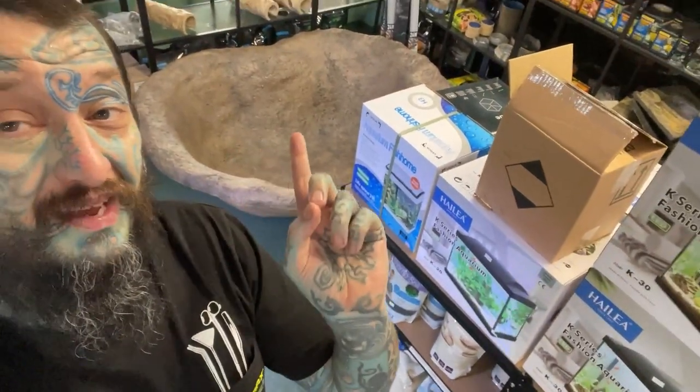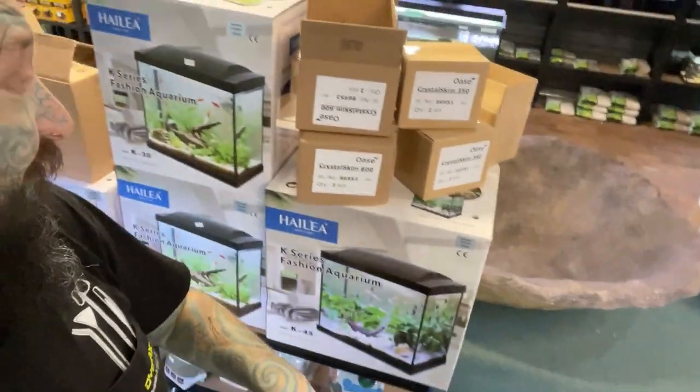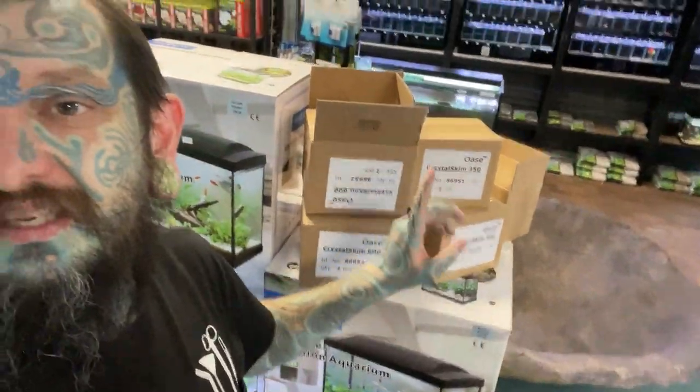Oh, and before I go - we've got some giant ponds in today! There's one there and - I'm walking backwards, this is dangerous - there's one over there too. Huge big fibreglass ponds, lots of other stuff. You'll see those eventually anyway. Thank you very much for watching, we will see you in the next video, bye!